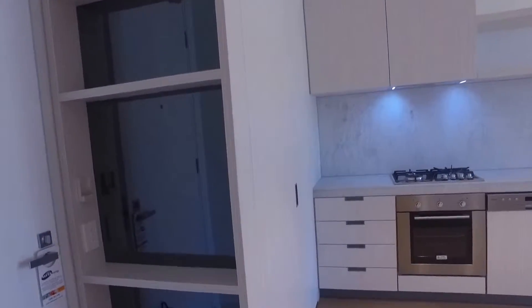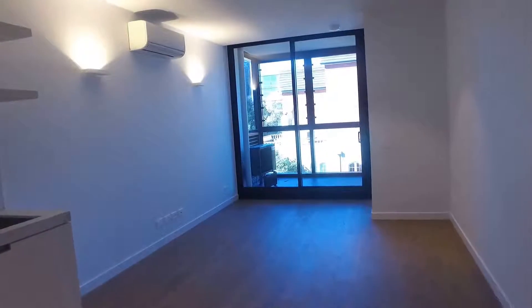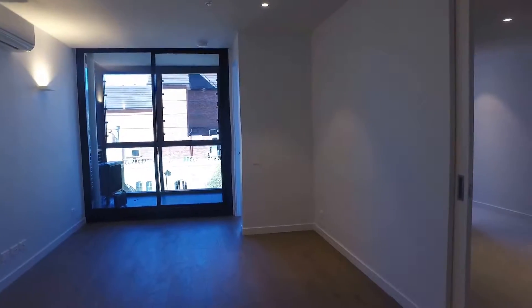Heading back out. More storage space right in front of the door. If you're interested in viewing this apartment, please register below. Thank you for watching.